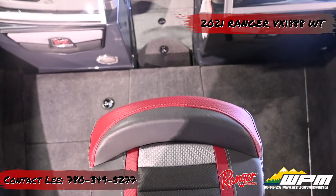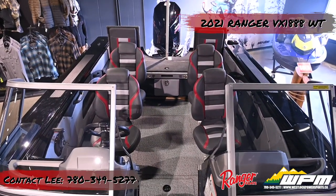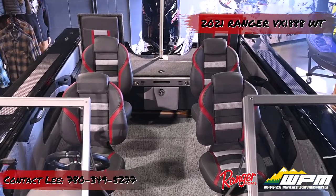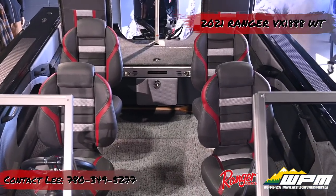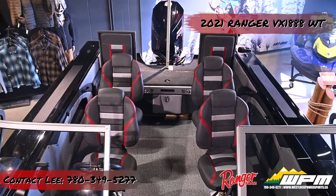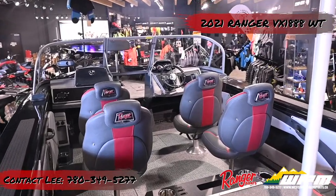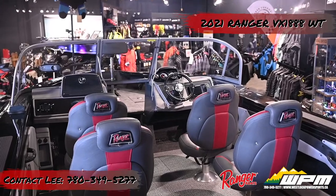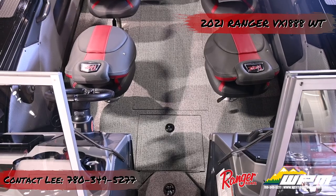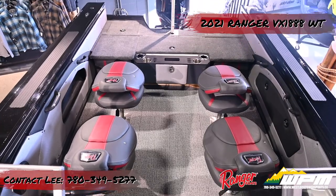In the cockpit, the VX1888WT deck is covered in marine-grade non-skid vinyl that looks good and provides safe footing even when wet. Marine-grade carpet lines areas where non-skid deck isn't needed. All the seats have custom marine upholstery color-matched to the boat's graphics. The driver and companion travel in an air-ride seat that also adjusts fore and aft, and the cockpit seat backs also fold down.